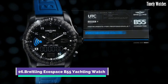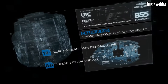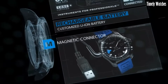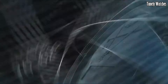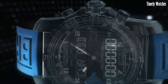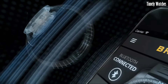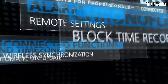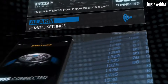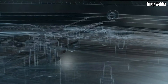Number 6: The Breitling Exospace B55 Yachting Watch is the pinnacle of smart functionality. Tailored for sailing enthusiasts, it connects to a smartphone app, offering regatta countdowns and notifications. Its titanium case ensures durability while remaining lightweight. The multifunctional dial displays digital and analog information for optimal readability. With a rechargeable super quartz movement, it combines accuracy and power efficiency. The Exospace B55 Yachting is a testament to Breitling's innovation, catering to modern adventurers who seek a technologically advanced watch tailored to their maritime pursuits.